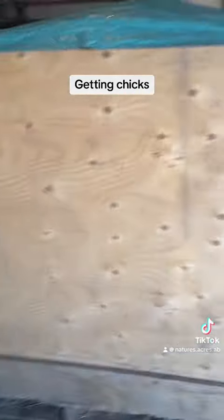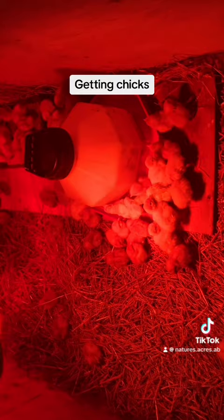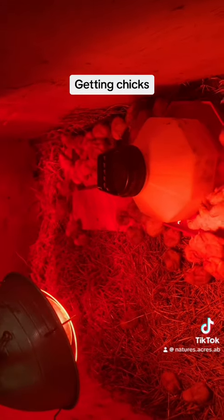We are repurposing our pig transport crate for the time being. That is where we have our layers and our turkeys. All the quarters are going to go into the fluffy butt hut.